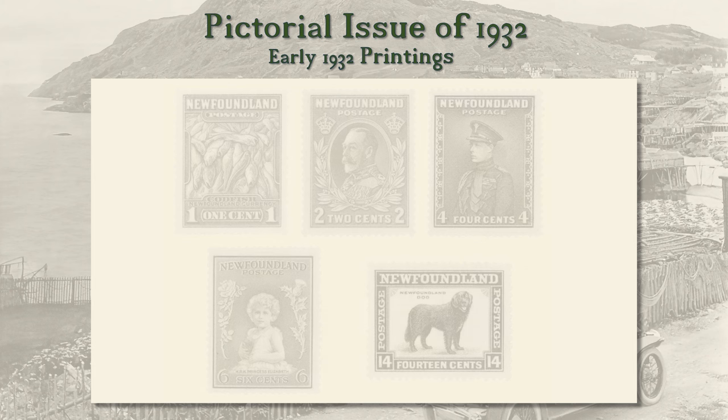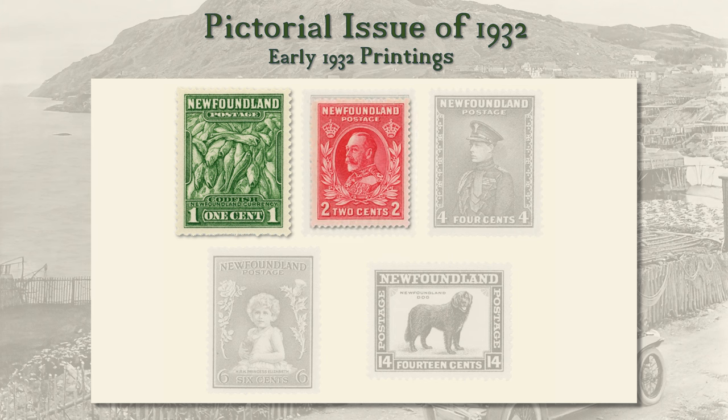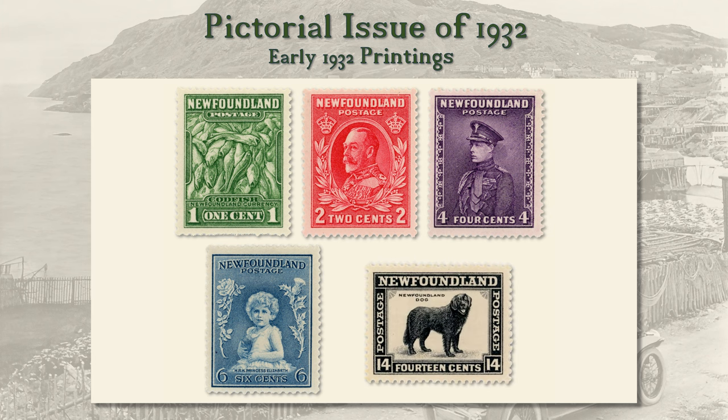At the beginning of 1932, a new pictorial stamp series appeared, consisting of 12 values. The Royal Family and Newfoundland's scenes and animals were featured. Five examples are shown: 1 cent, Group of Fish, one of the Dominion's greatest resources; 2 cent, King George V; 4 cent, Edward, the Prince of Wales; 6 cent, six-year-old Princess Elizabeth, later Queen Elizabeth II; and 14 cent, a Newfoundland dog.